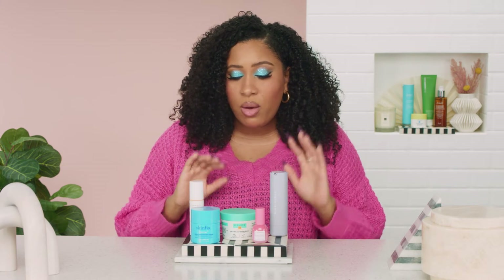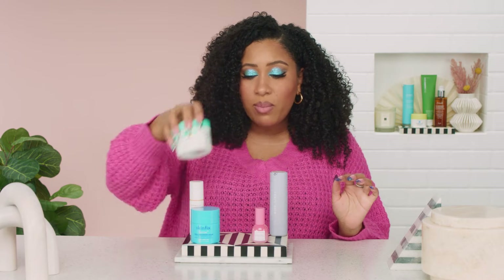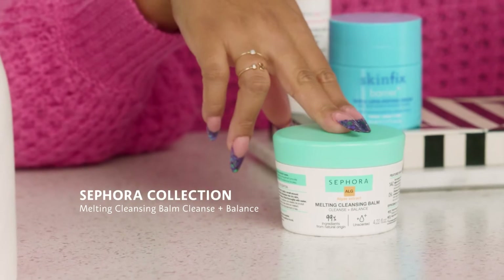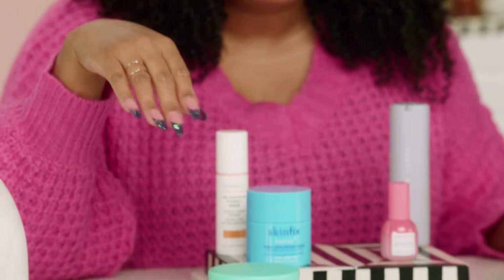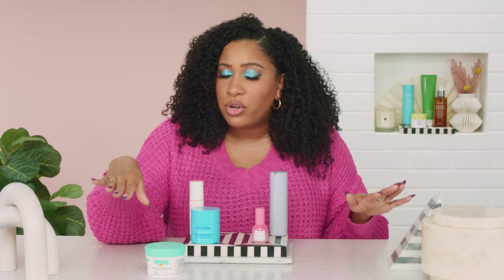First off, clean skin is happy skin — it's going to perform better, it's going to look better. You want to get a cleanser that you really love using. I recommend a cleansing balm. This one is from Sephora Collection. Cleansing balms take off makeup, excess dirt, oil, sweat, and many SPFs need an oil or balm cleanser to be broken down. It's like a one-stop shop — your skin feels really great after and everything else will perform much better.